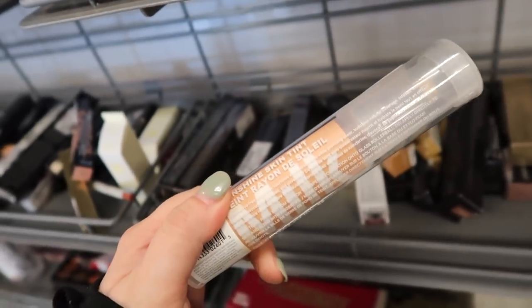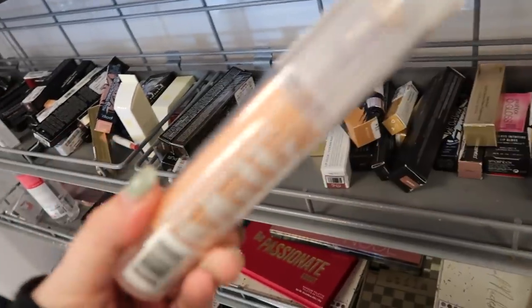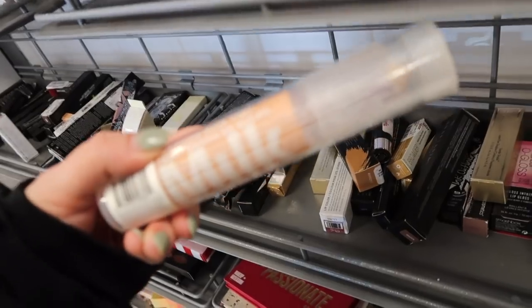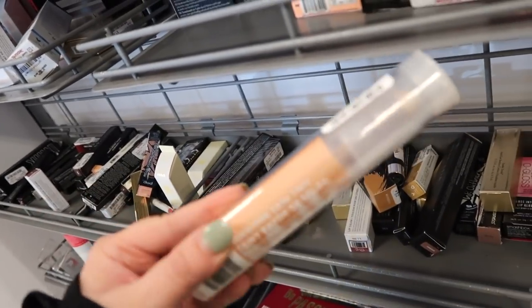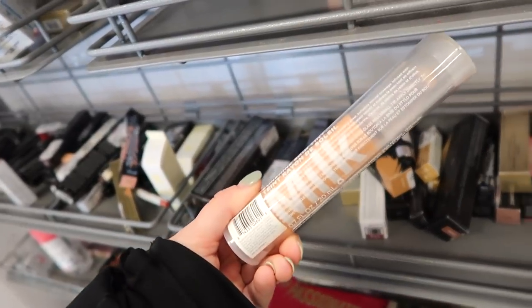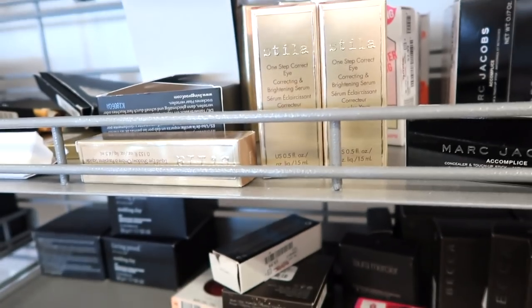The Milk Sunshine Skin Tint is a sheer buildable natural coverage formula infused with mandarin, avocado, grapeseed, and olive oil. It probably won't work for me since I like more medium to full coverage, but really cool to see a new Milk product. It also looks like it might have been used though, which is unfortunate. Moving on — there's a new Stila product, a camo palette plus a One Step Correct eye correcting and brightening serum for $9.99.